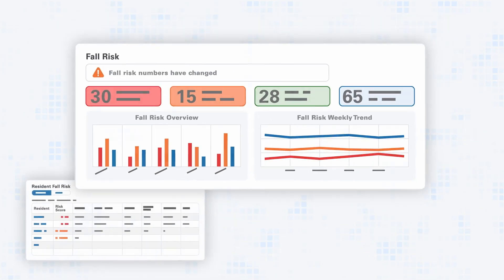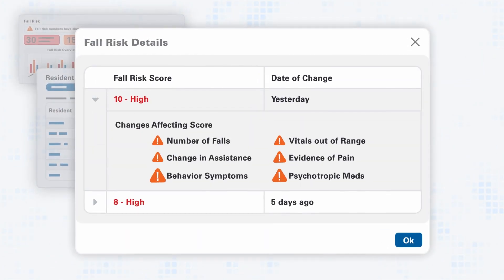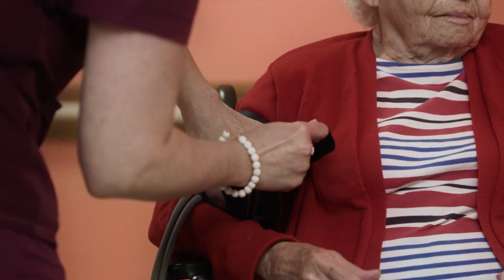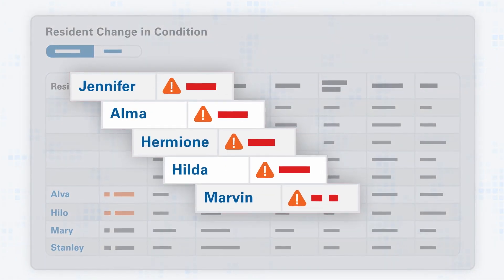AI can really filter that, surface it, and say this is significant — let's take a look at this patient a little more critically and address it now before the vital signs are way out of range. We can find patterns and trends a lot faster; it tells the nurses these are my top five priorities right now, go see these people, pass these meds first.